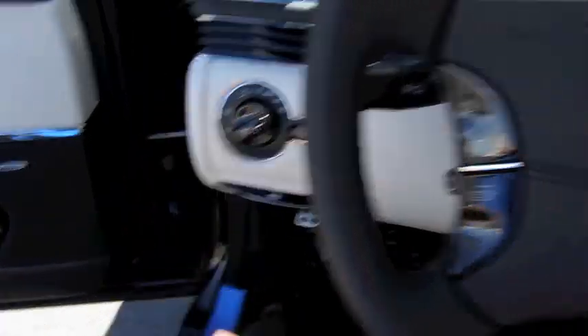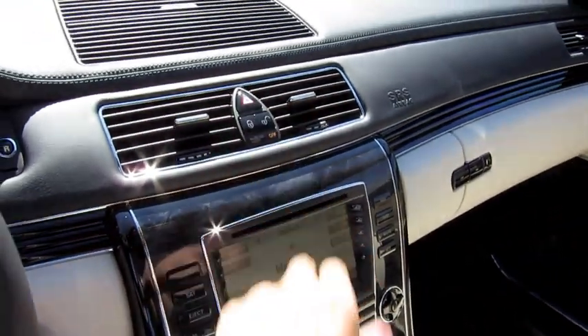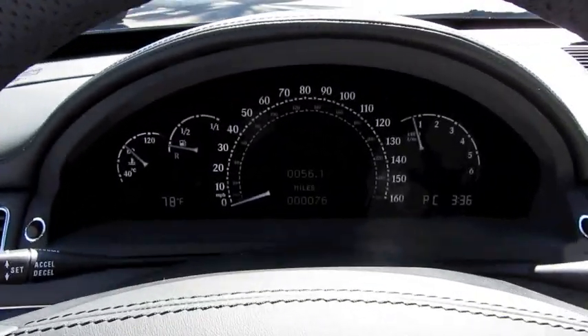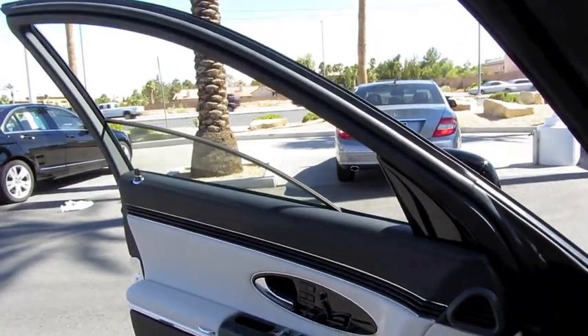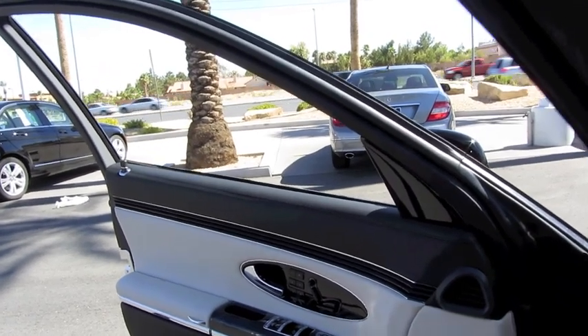It does have automatic lights, fog lights, as well as the hazards. All four windows are fully automatic. And let's check out the exterior, shall we?